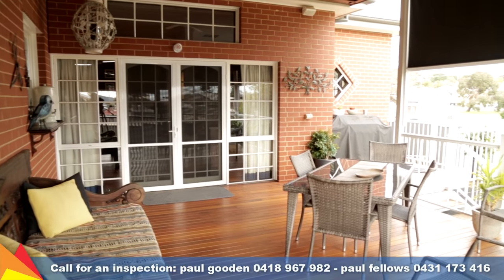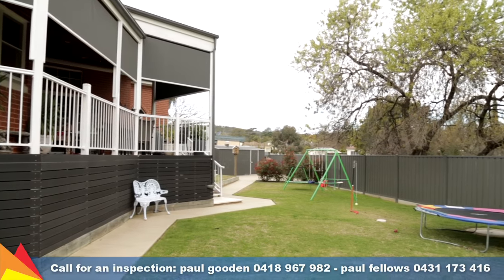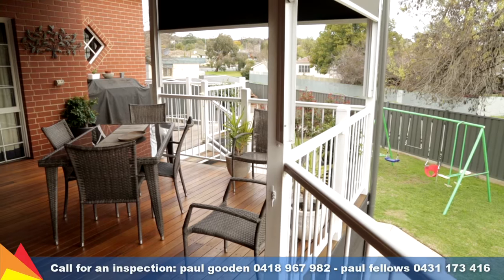Extend the living outdoors with a delightful rear deck overlooking the roomy yard and offering elevated views over the neighbouring playground and tennis courts.